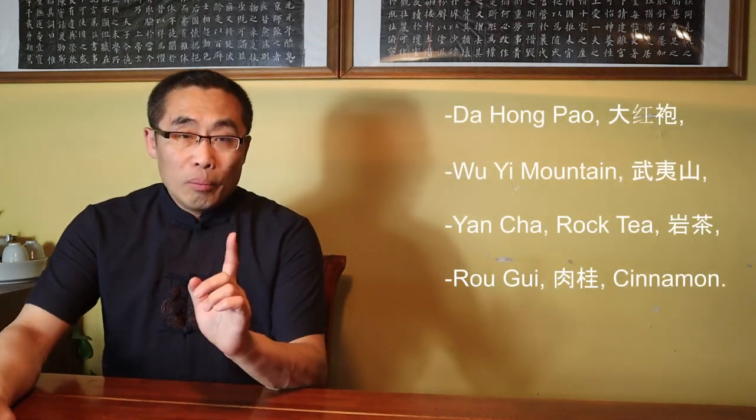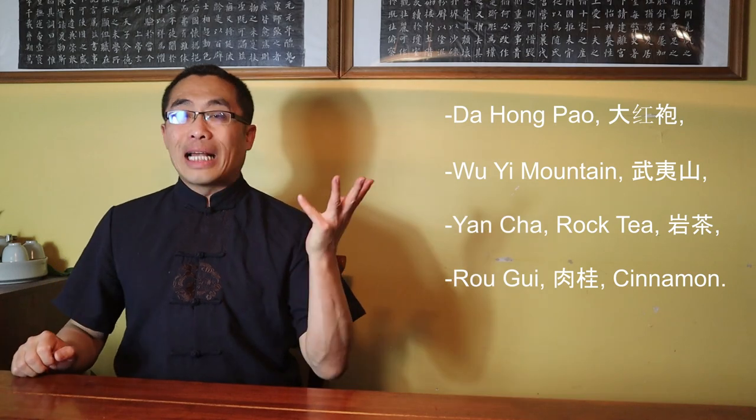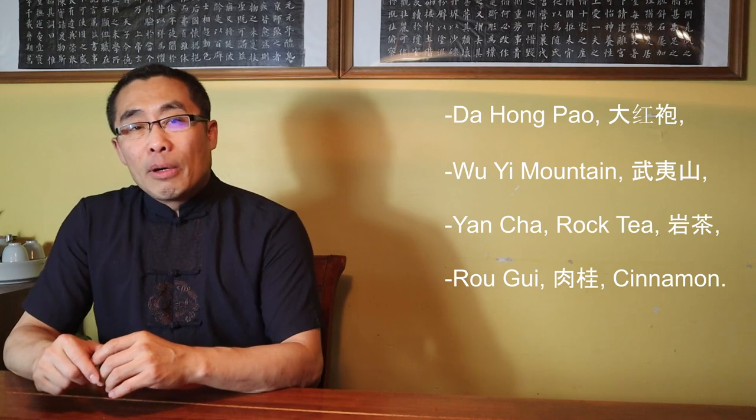Four weeks ago, I introduced a very famous tea called Da Hong Pao, or Big Red Robe. In that video, I mentioned that nowadays many teas produced in the Wu Yi Mountain region with the same processing method are called Da Hong Pao. However, there are also some varieties of different tea trees from the same Yan Cha, or Rock Tea, family.